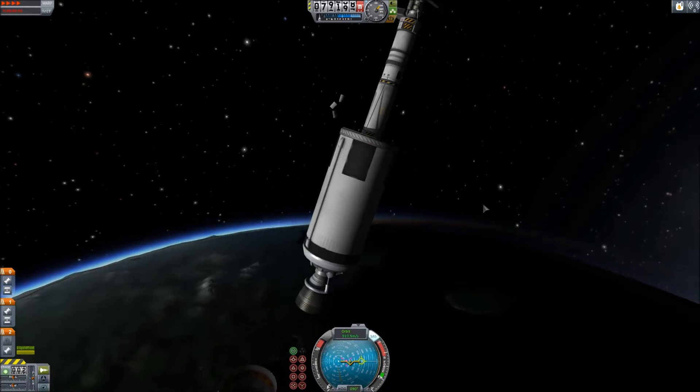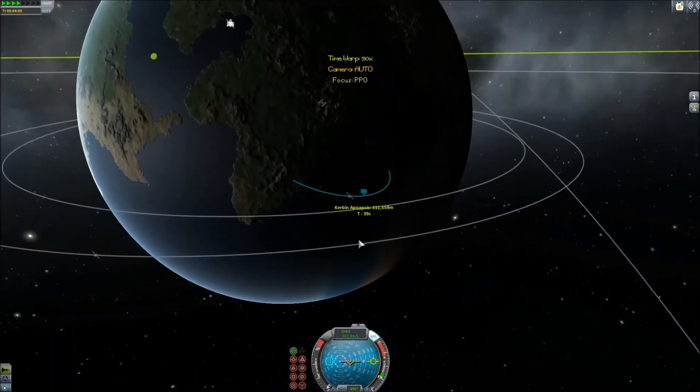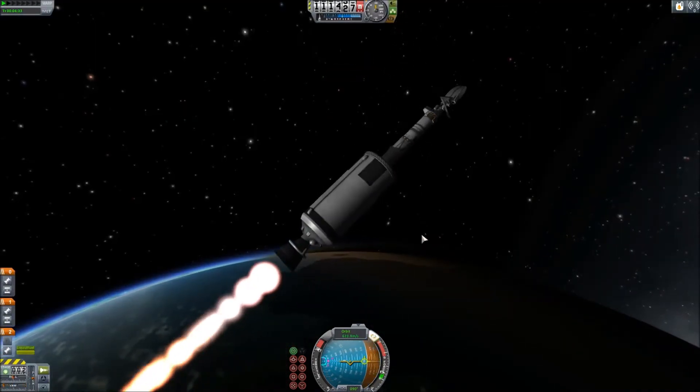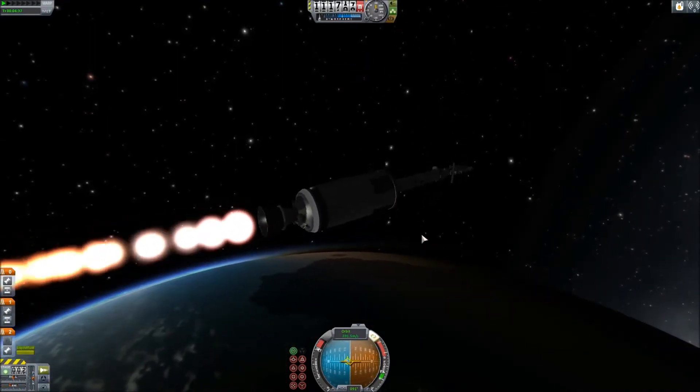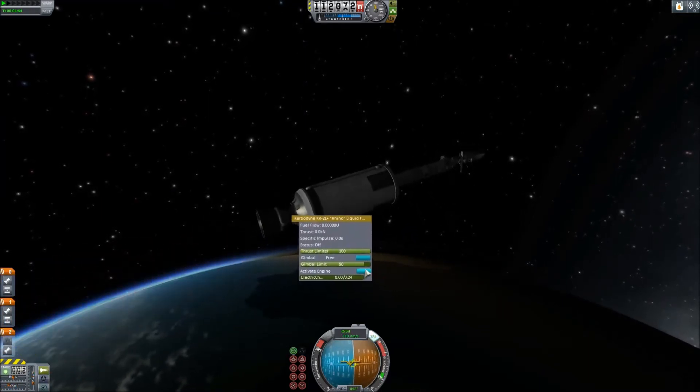At Kerbin, the panel would be plenty to run the thruster at full charge. However, at Jool, the solar power is less, which means I could not actually run it at full power, and it would run out of power eventually — but it would still be able to run, just at a slower rate.